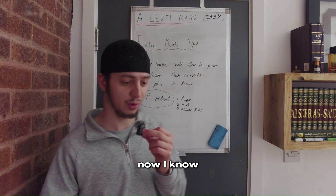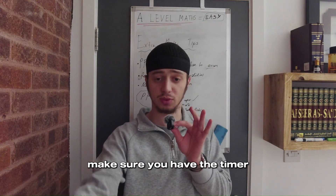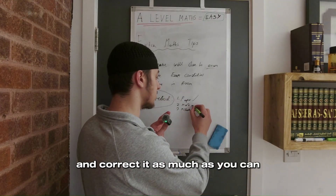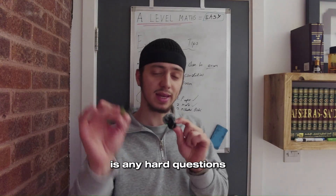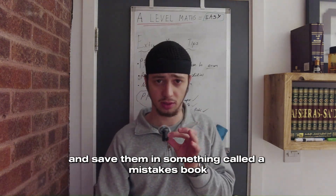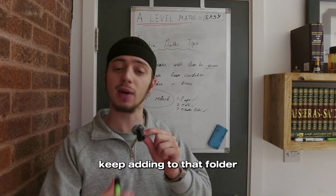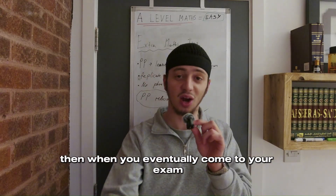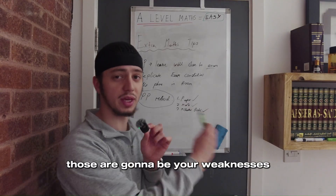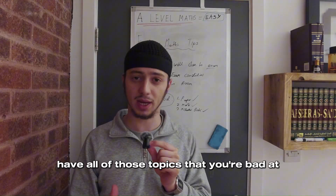Let me run you through my past paper method. Step one: complete the paper in full exam conditions with a timer. Step two: mark the paper thoroughly — take your time, see where you went wrong and correct it. The third and most crucial step is to take any hard questions you really struggled with or got wrong, screenshot them, and save them in what I call a mistakes book — a folder where you collect all those difficult questions. Keep adding to it for every past paper and exam question you do. Then, a week or two before your exam, review all those questions you've accumulated. Because those are your weaknesses, you'll have basically made yourself invincible by revisiting them right before the exam.